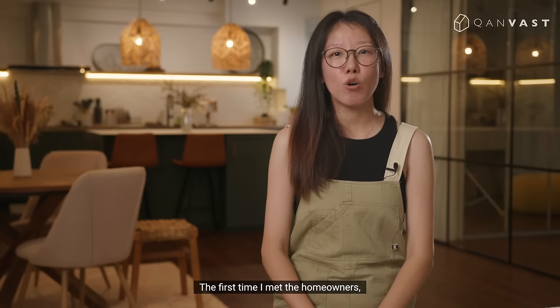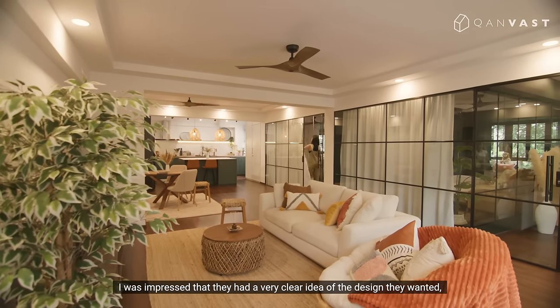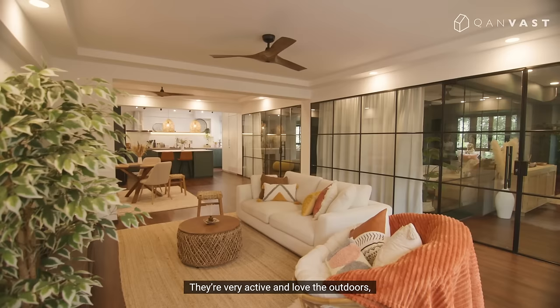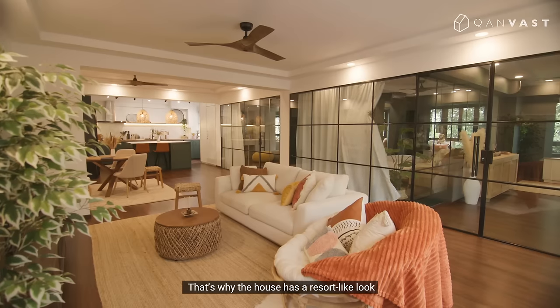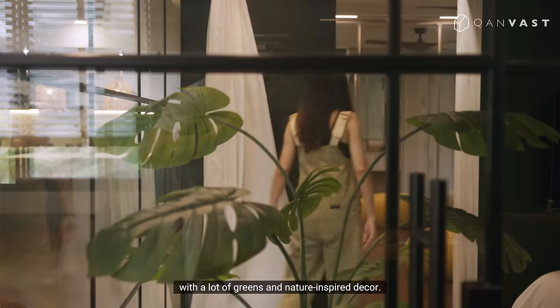The first time I met the homeowners, I was impressed that they had a very clear idea of the design they wanted, which helped with the space planning. They are very active and love the outdoors, so they wanted to connect with nature. That's why the house has a resort look with a lot of greens and nature-inspired decor.